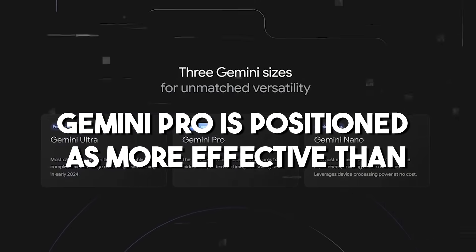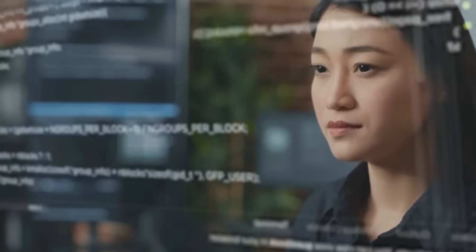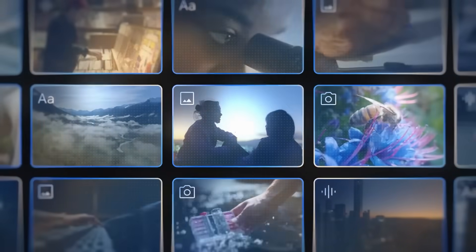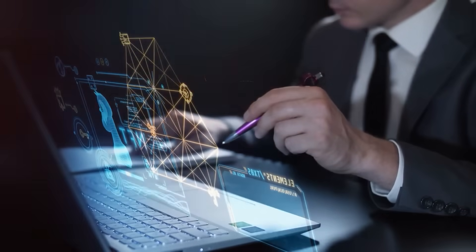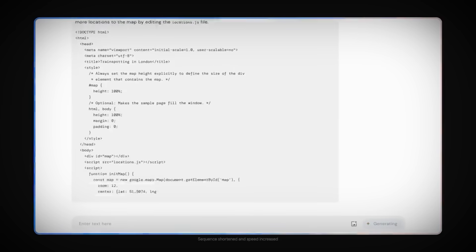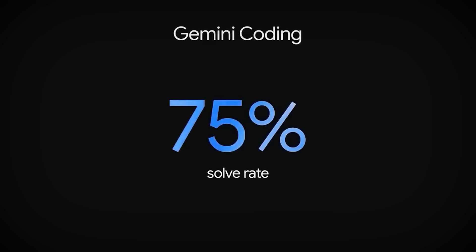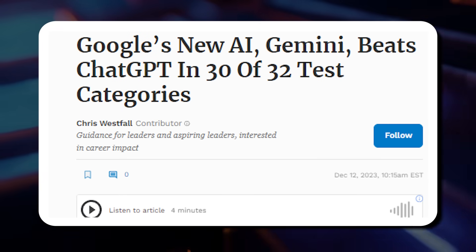Gemini Pro is positioned as more effective than GPT-3.5 in tasks like brainstorming, writing, and summarizing content. The most capable model in the Gemini collection, Gemini Ultra, is not yet widely available. Trained to be natively multimodal, it excels in comprehending nuanced information in text, code, and audio. Gemini Ultra surpasses current state-of-the-art results on a substantial number of benchmarks used for LLM development.